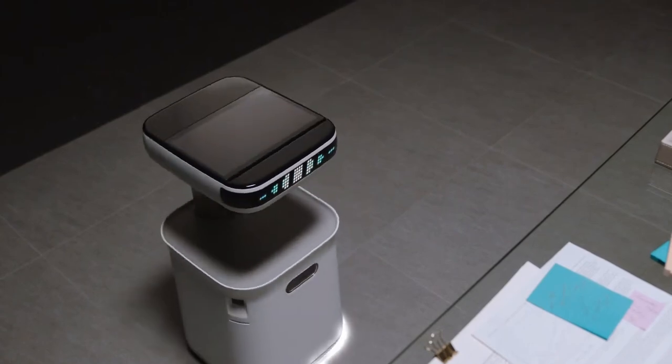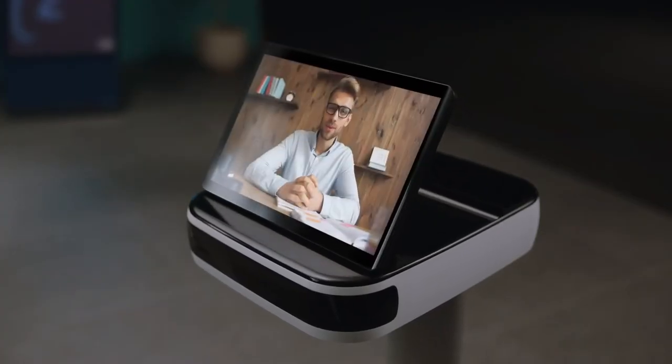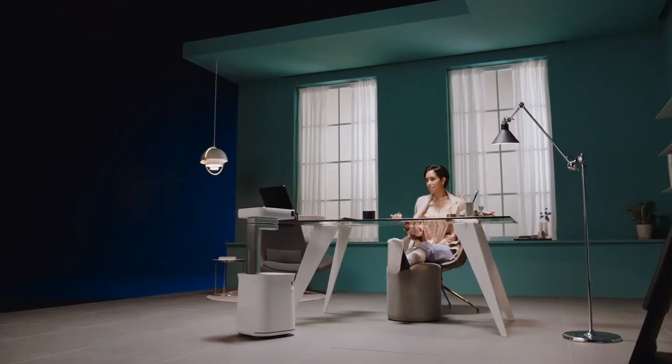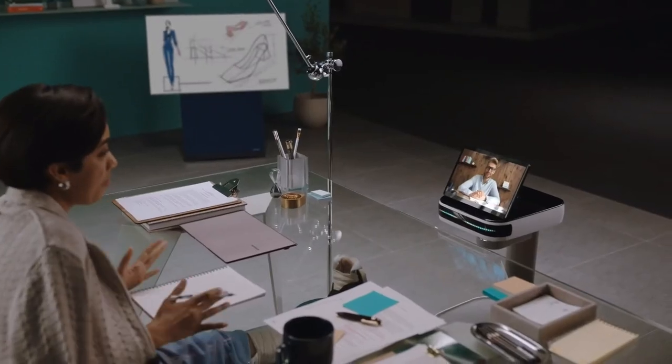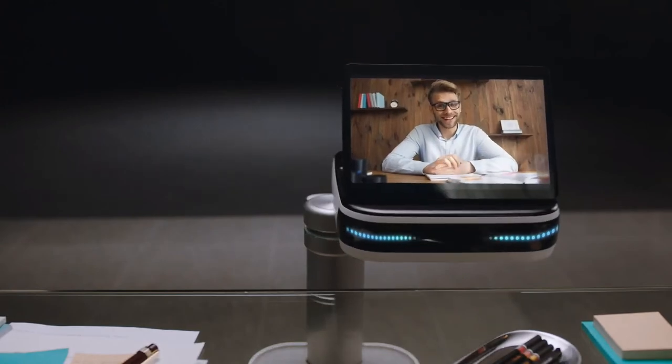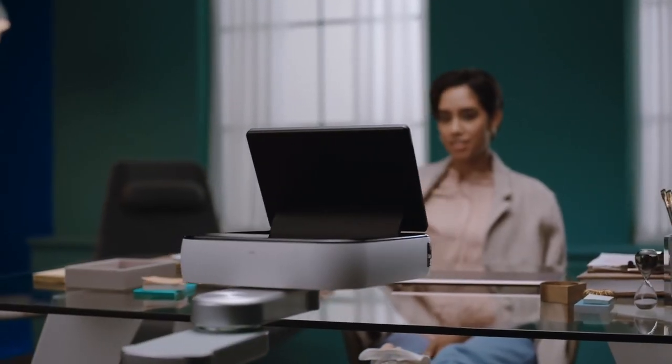The conference call is scheduled in a few minutes. BotCare knows your schedule and your habits and can remind you of the conference call you have with colleagues coming up in 15 minutes.